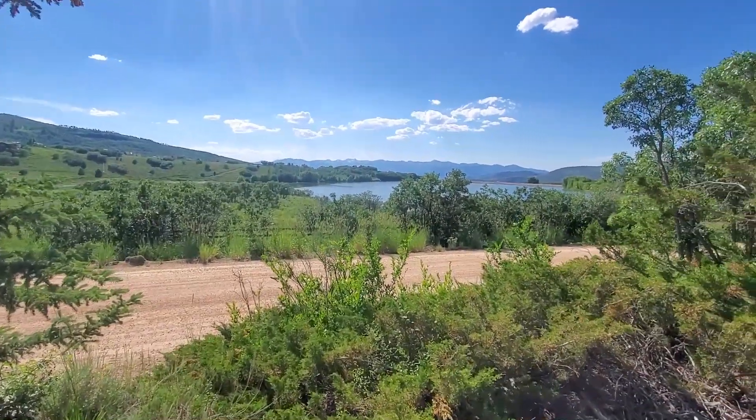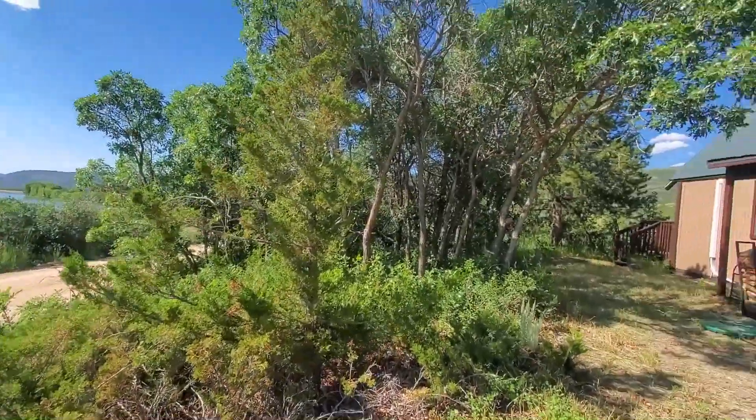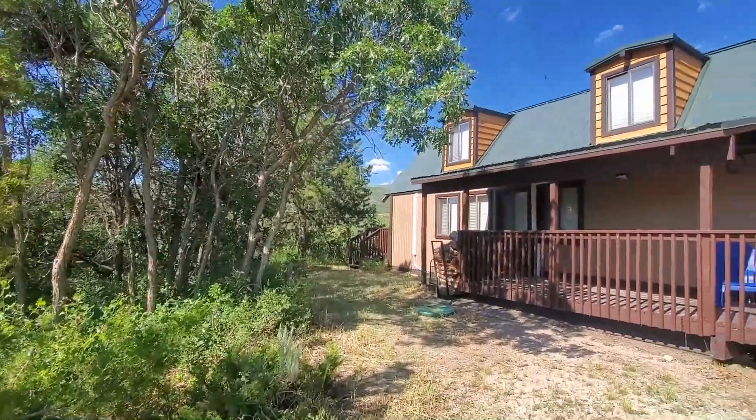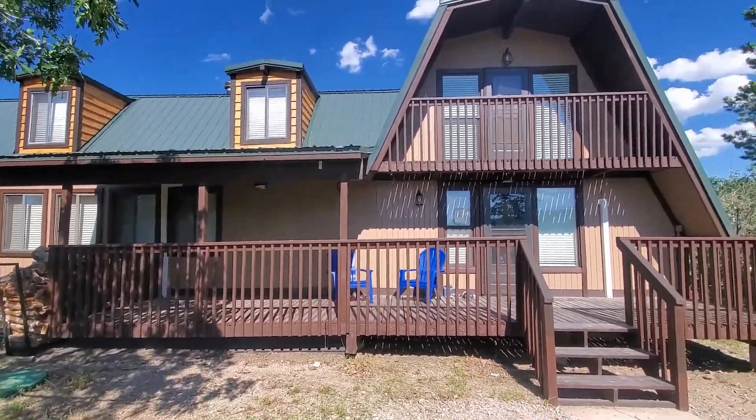Front yard, Woods Lake. Front of the cabin.